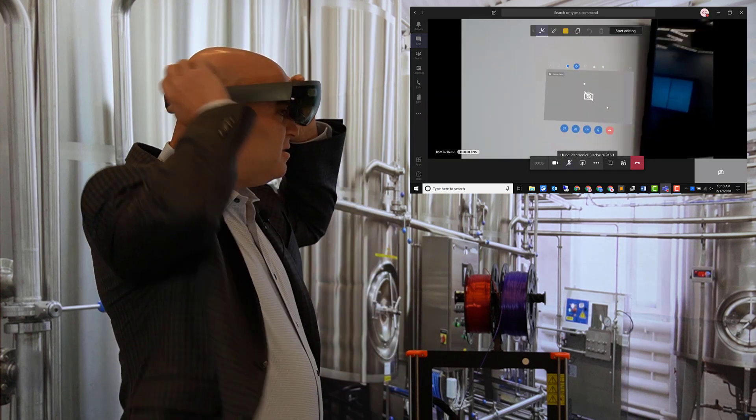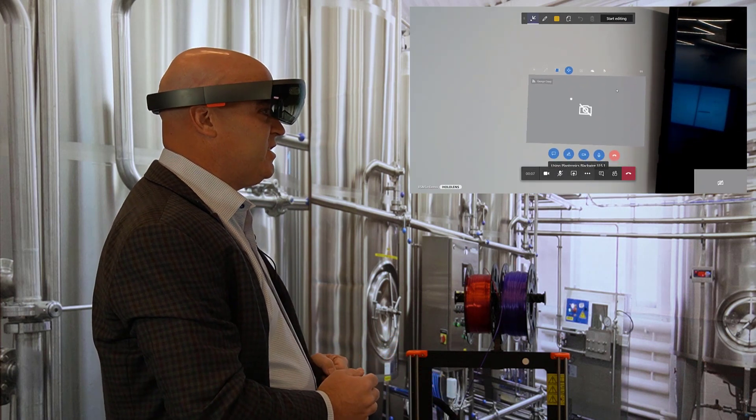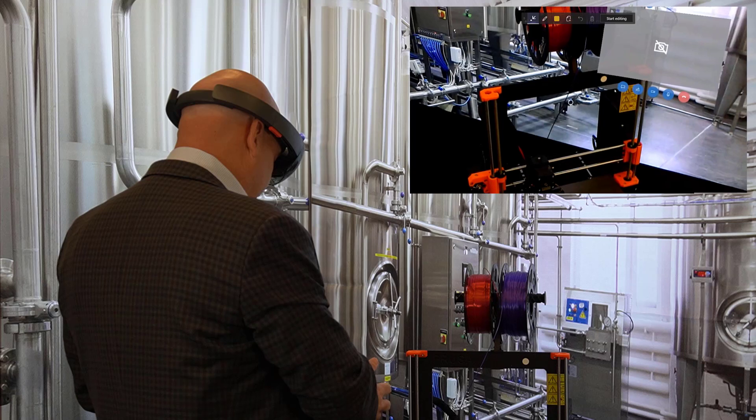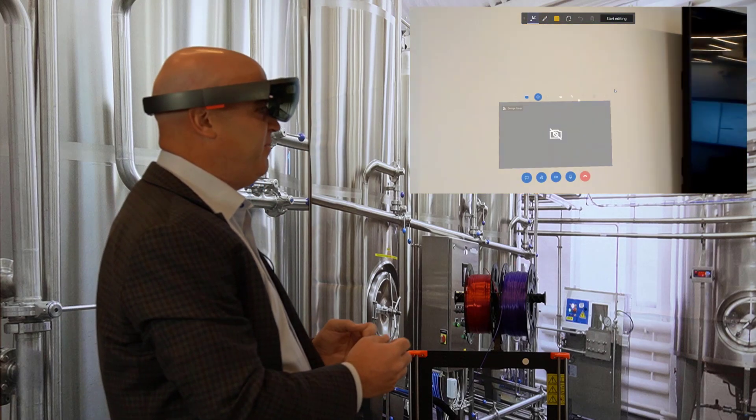Hey Brian, it's George. I've been dispatched out here to service this 3D printer and it stopped printing and I'm not exactly sure why. It's my first time working with this particular model. Is there any advice you can give me?